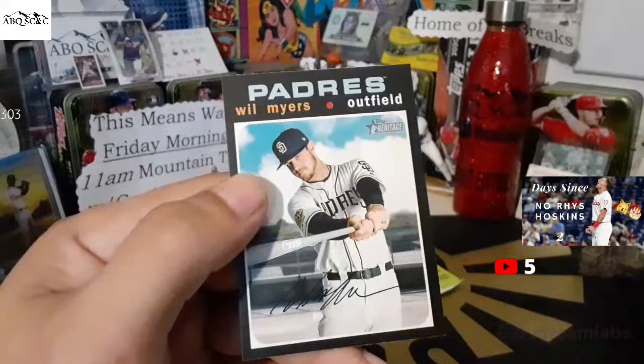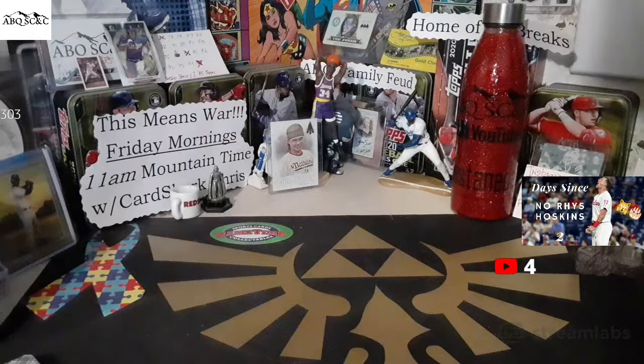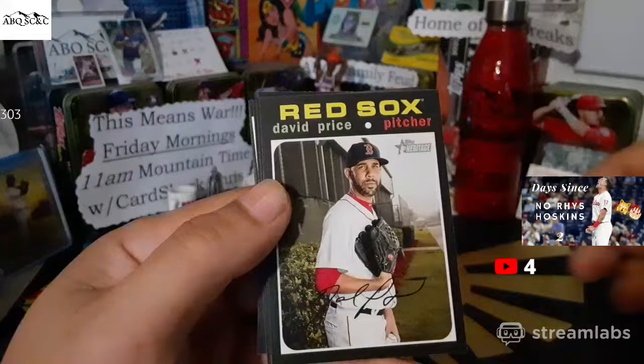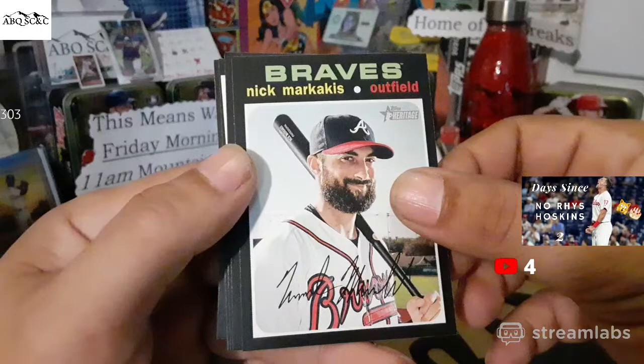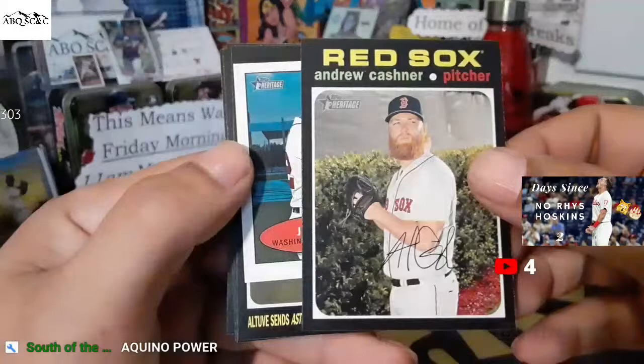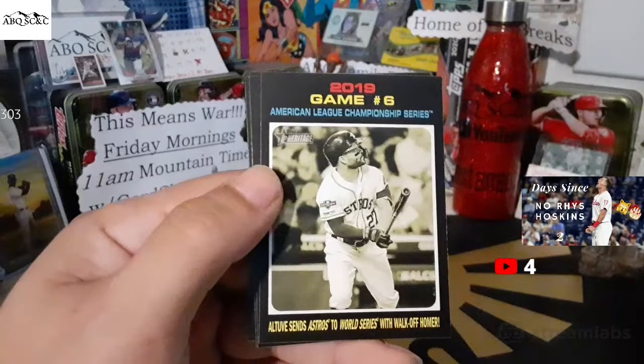Kendrick. Will Myers for the Padres. Finally Aquino — Curtis is happy about that one. We got traded to the Diamondbacks and Aquino was actually on the Diamondbacks. Looks like we got either a scratch-off or one of the Bazooka cards in here. Joe Musgrove. David Price. Nick Markakis. Finding a Juan Soto Bazooka test card for Robert Jenkins — getting a little bit of everything today.